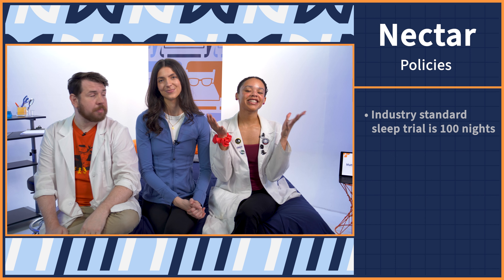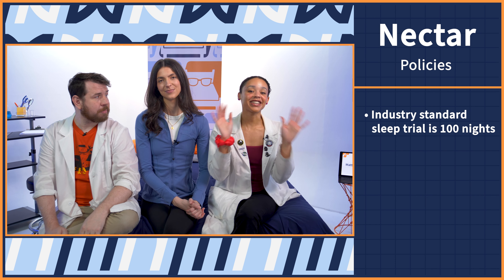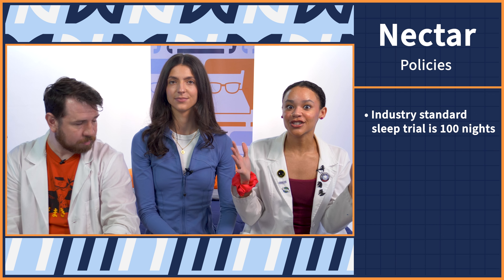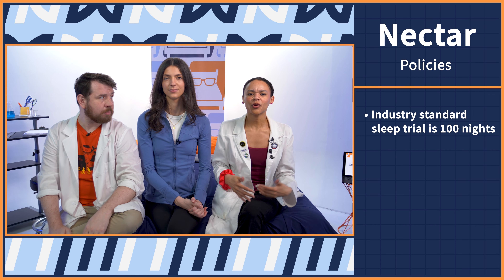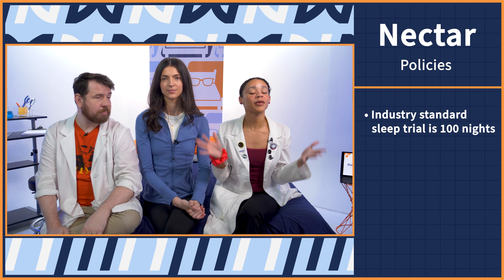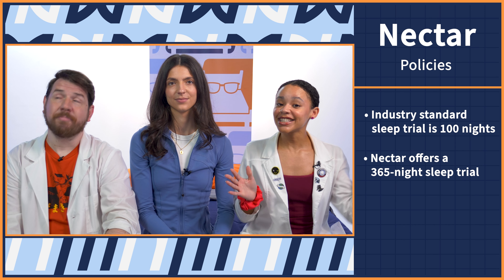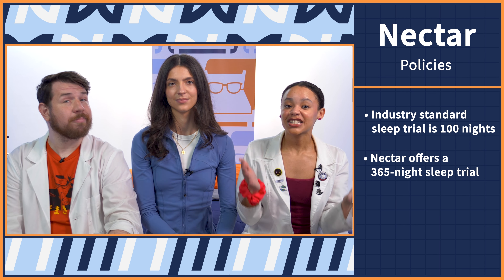If you're planning on getting yourself a new Nectar mattress, hold your horses, because you need to know the policies before you purchase. We compared Nectar's policies to the industry standard. First up is the industry standard sleep trial period, which is 100 nights. A sleep trial period is essentially your window for free returns, so you can sleep on your mattress like normal in your home — and during this time frame, if you don't like it, you can return it for a full refund. Nectar far exceeds the industry standard at 365 nights.